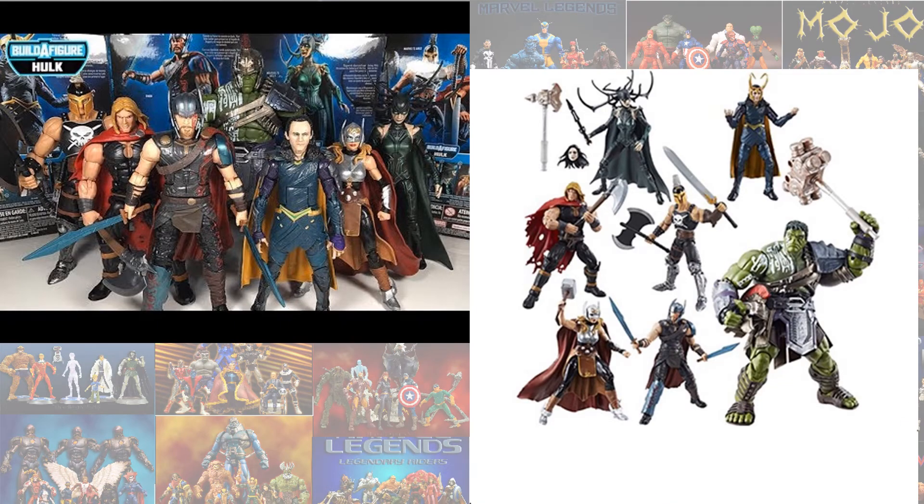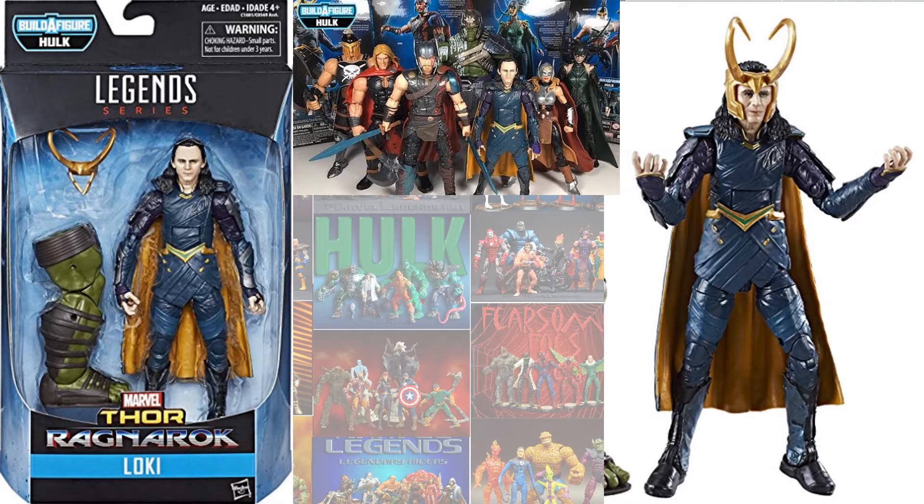The Thor Ragnarok wave with the Hulk Builder Figure gave us another MCU version of Loki — Tom Hiddleston.